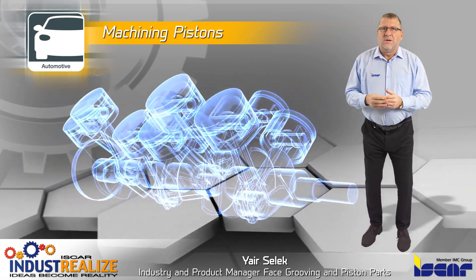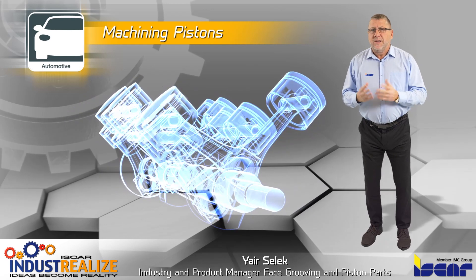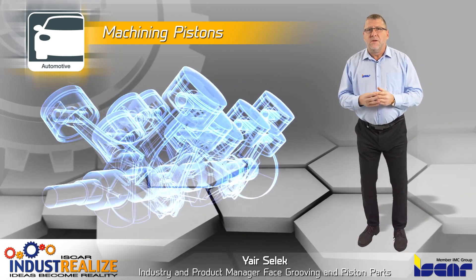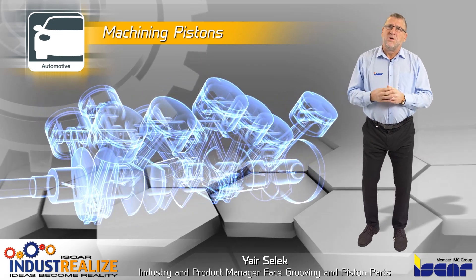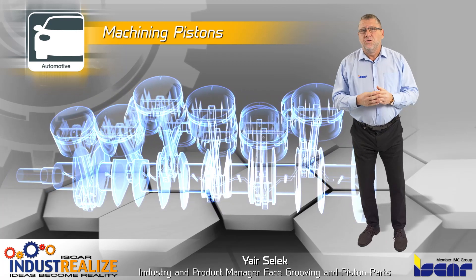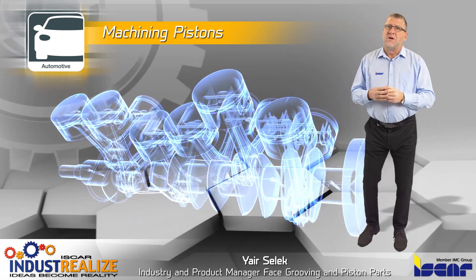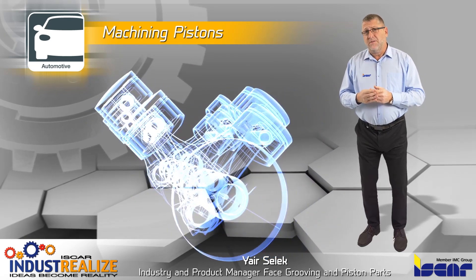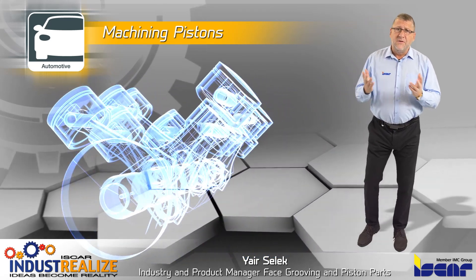A piston is a metal roller that moves back and forth inside the cylinder. Pistons are a main component in internal combustion engines, converting linear movement to circular movement via connecting rod and crankshaft mechanism, and may be found in almost every vehicle.